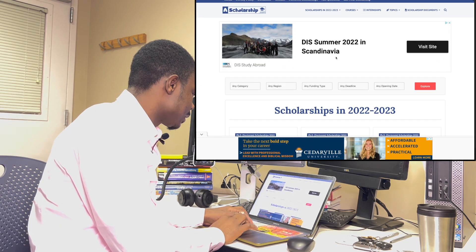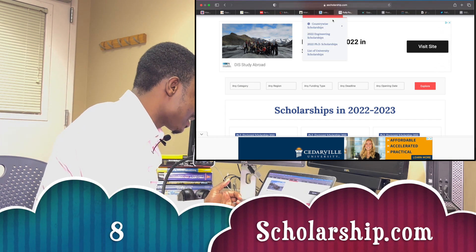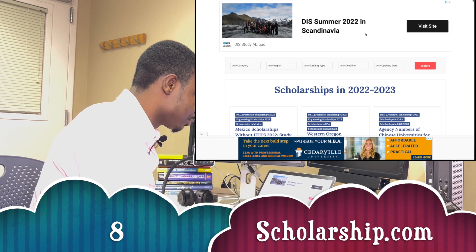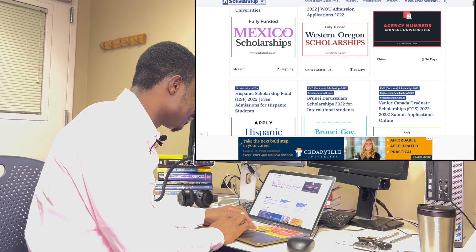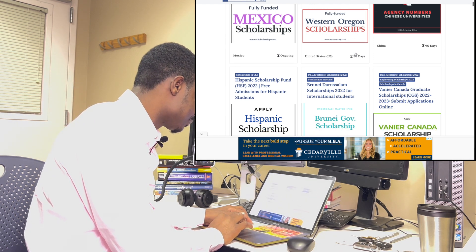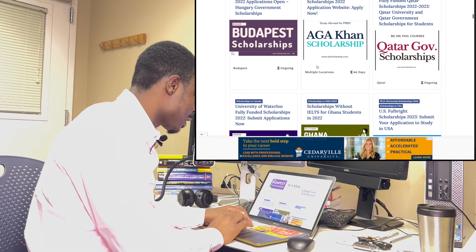The next one is scholarship.com — the name says it all. I'll share all the links so you don't have to struggle to find them; just click and it will take you to the website. There is a fully funded medical scholarship, the University of Oregon Scholarship, and the Hispanic Scholarship — a lot of them here.